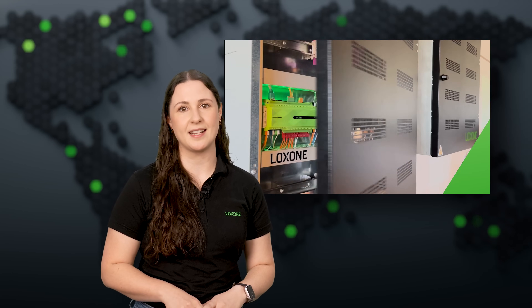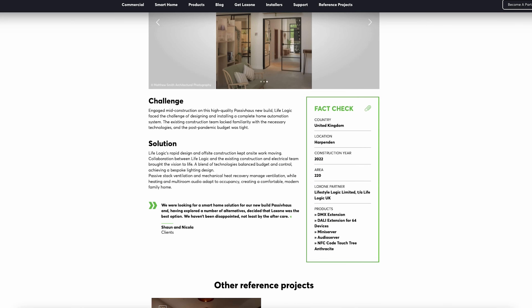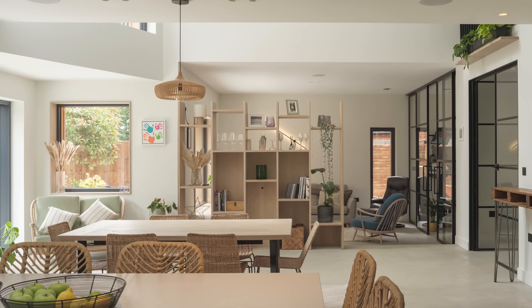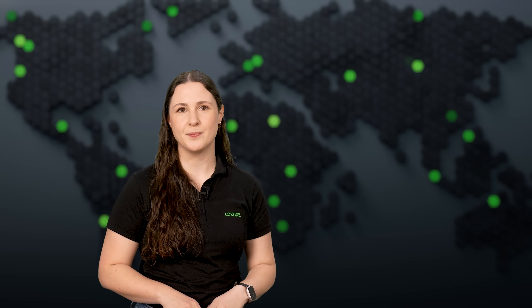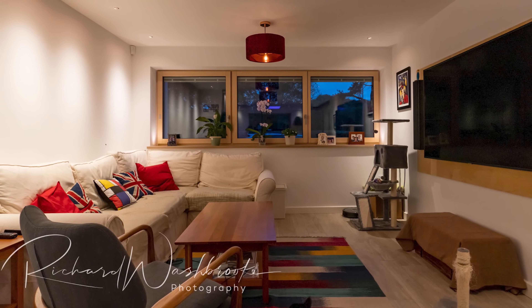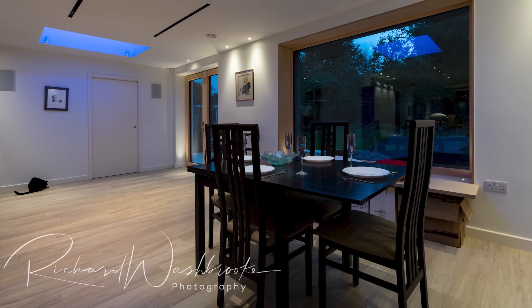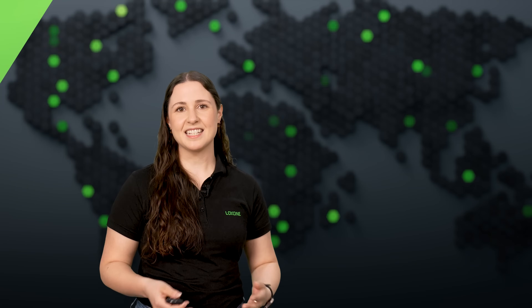Let's head to the UK for two impressive projects that show how well Luxone integrates into passive house design, both in new builds and retrofits. The first is a newly built passive house certified home in Harpenden, where Luxone controls everything from heating and shading to lighting and security. It helps maintain a comfortable indoor climate year-round while keeping energy use to a minimum. The second project is an EnerFit Retrofit — the passive house standard for existing homes. With Luxone, systems like ventilation, lighting, and access are fully automated and easy to control, helping to reduce energy usage without compromising on comfort.